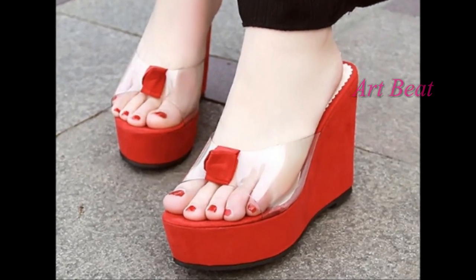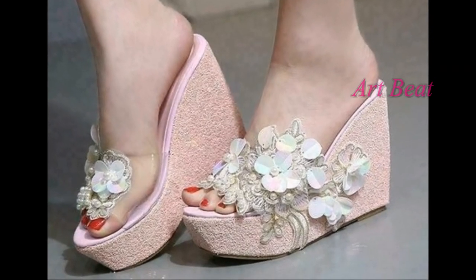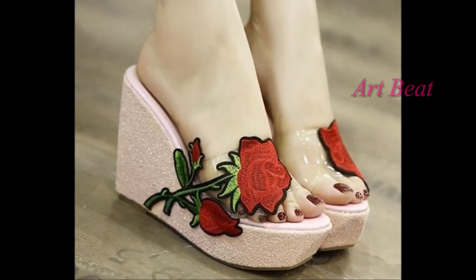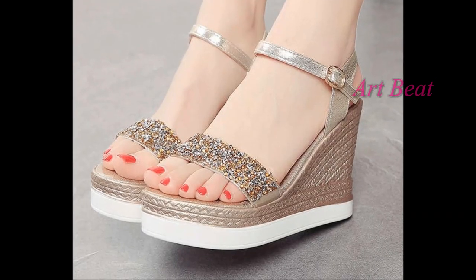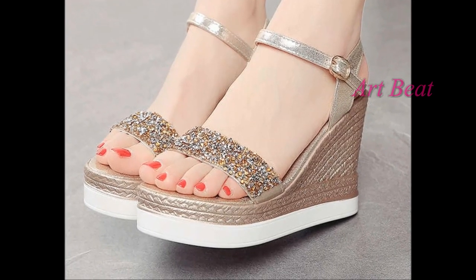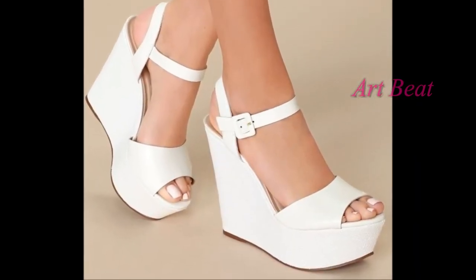Wedges are one of the most favorite fashion accessories for women. A pair of high heels is a must for any fashionista. High heel wedges look fashionable, stylish, and comfortable to wear. Stylish footwear reflects the fashion statement of a fashionista. In this video you are watching classy and gorgeous high heel wedge designs — beautiful styles that make women look elegant.